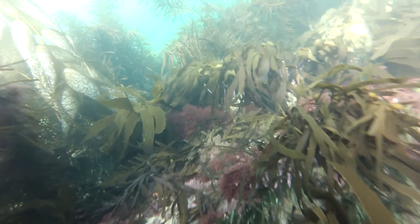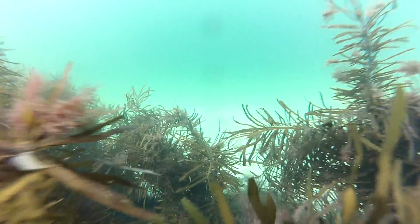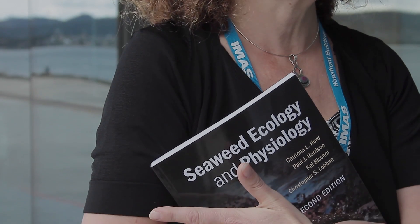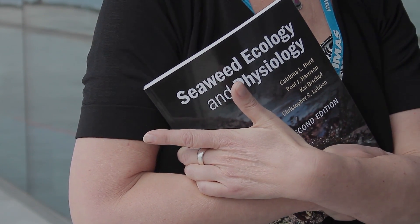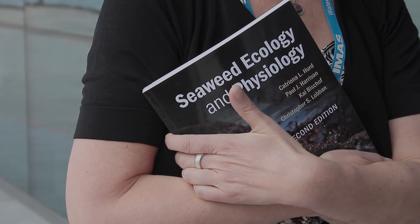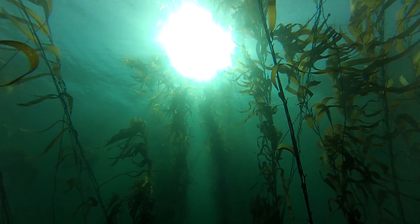In the new book there's a large section devoted to molecular biology and this has allowed us to understand where seaweeds have evolved from. We used to think that red seaweeds, green seaweeds and brown seaweeds were closely related to each other, but now we know that they've evolved along separate evolutionary lines. The green seaweeds are closely related to the terrestrial plants, the red seaweeds are the most ancient group, which is why they're so diverse with such large biodiversity, and the brown seaweeds are the most recently evolved group.